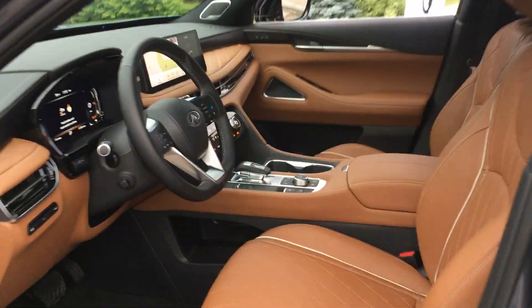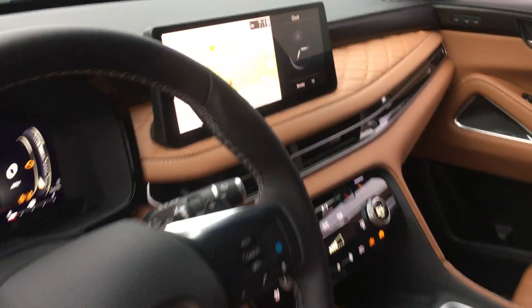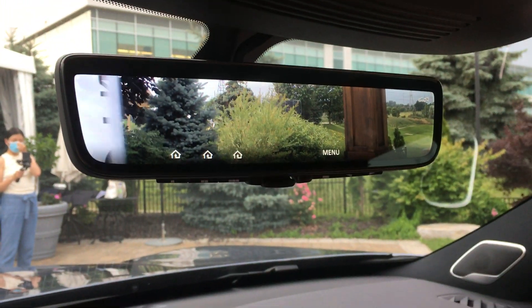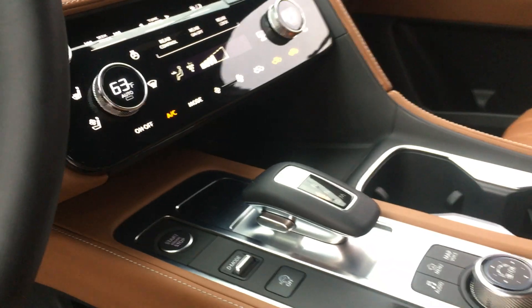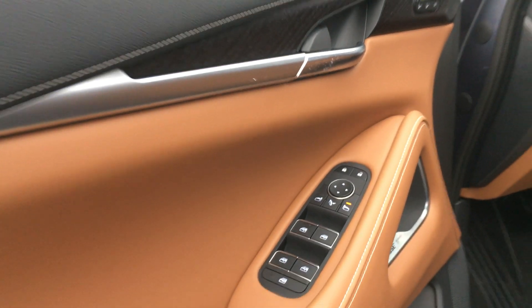Inside it is extremely luxurious, loaded with technology, with a huge new center screen. You even have a rear view camera at the top that comes in the side view mirror. There are not too many buttons and dials, just the traditional ones, a new gear shifter, and all of this new beautiful quilted leather that runs all around the seats and on the side of the vehicle.